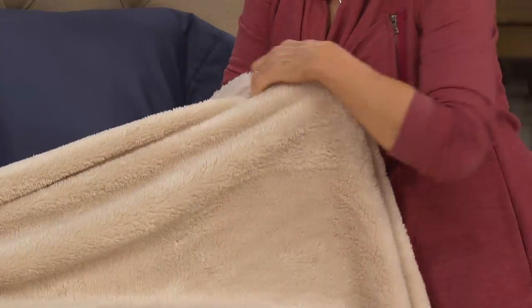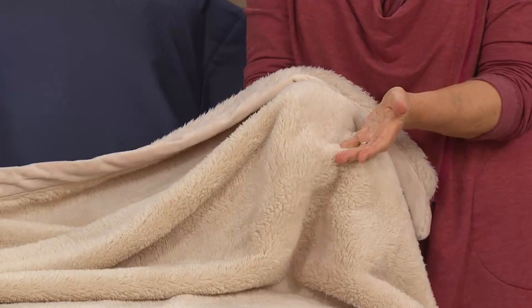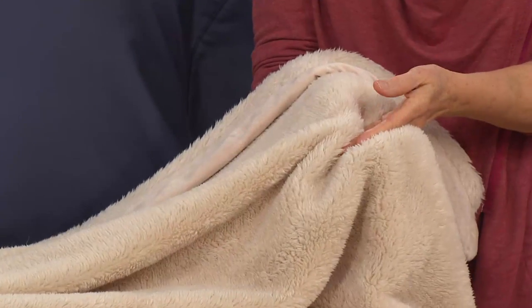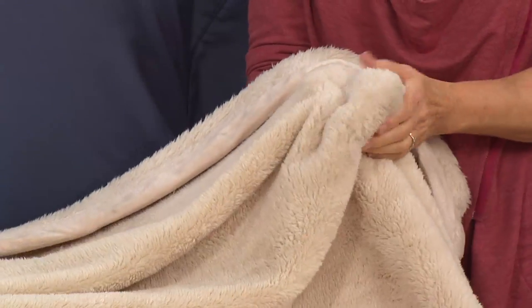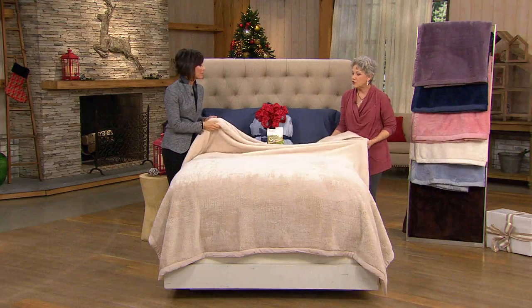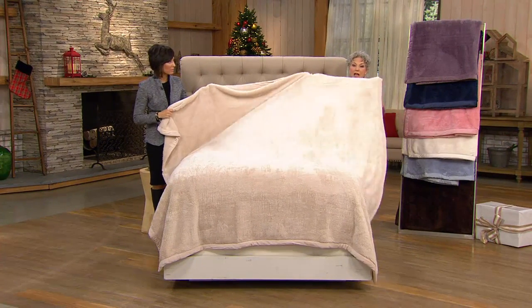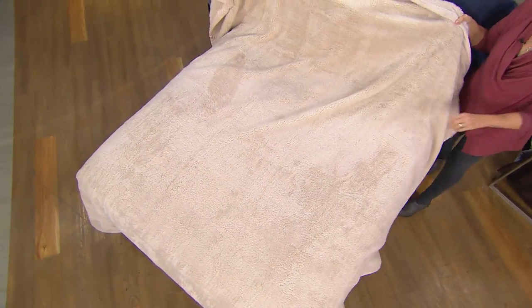To keep this soft fiber as soft as it is, wash it on cool, dry it on cool, and don't use any fabric softener — it will gunk up the beautiful fabric. Berkshire knows how to do warmth without weight, so it's really light. Look at how it just flows. It's never going to shrink, peel, or fade.